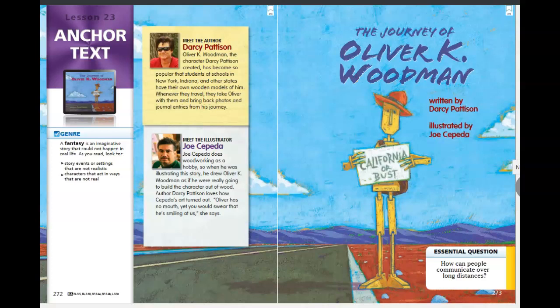Before we get started, let's meet our author, Darcy Pattison. Oliver K. Woodman, the character Darcy Pattison created, has become so popular that students at schools in New York, Indiana, and other states have their own wooden models of him.